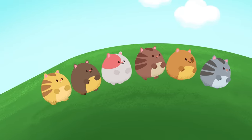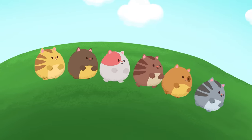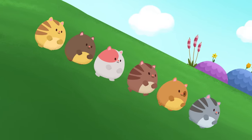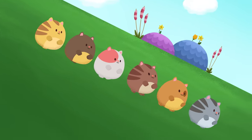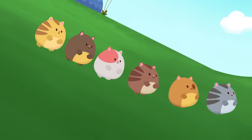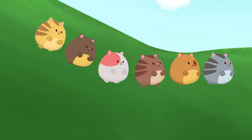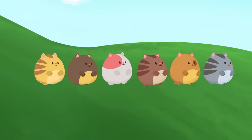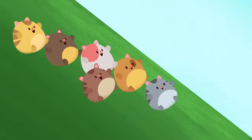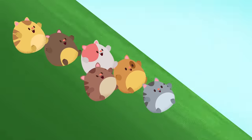Now let's imagine the hamster kitties gently coming down, down, down the hill. Are your kitties taking long, slow steps as they move gently down, down, down? Or maybe they hop on their bottoms and slide all the way down.